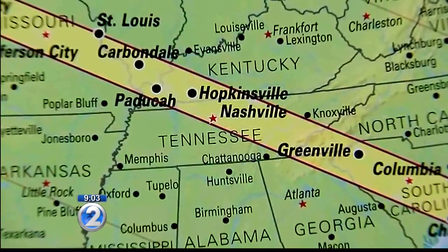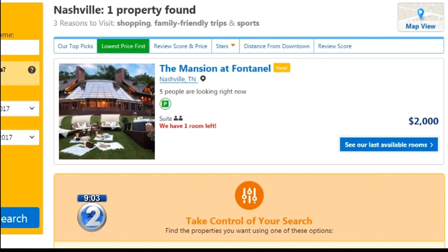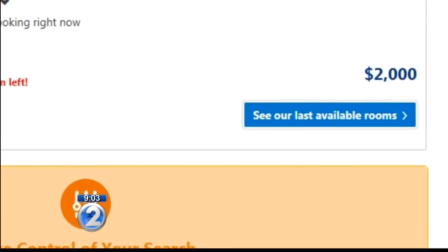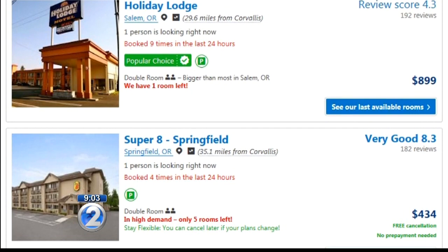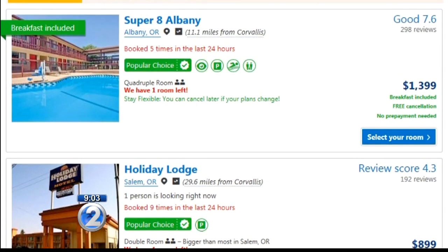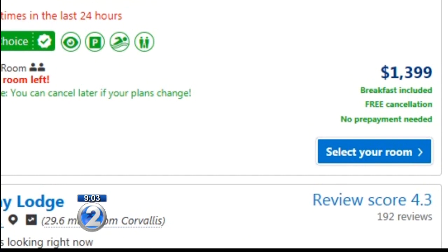We did find one room available in Nashville. It's a mansion, and it could be yours for $2,000 a night. And in Albany, Oregon, where it too will be a total eclipse, you can get a room at a Super 8 hotel for $1,400 a night. Just a week later, only $67.